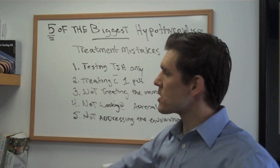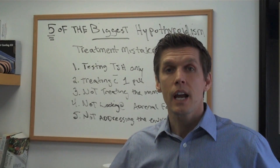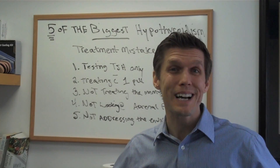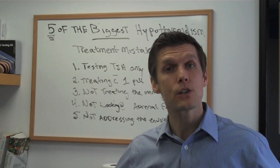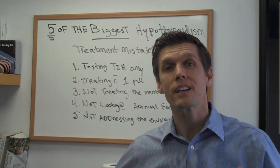The second biggest problem is a lot of physicians just treat with one pill. They have one prescription that they use — it's their golden prescription — and they give it to their patients expecting to work a miracle. Well, it doesn't. Most of the time it doesn't work. The nice thing is they have options. They have glandulars that they can try that a lot of patients do very, very well with. Unfortunately, I don't see a lot of that. So that's another big mistake.